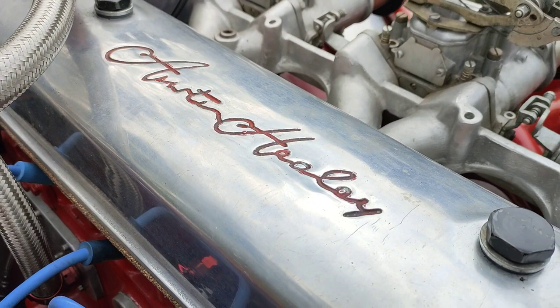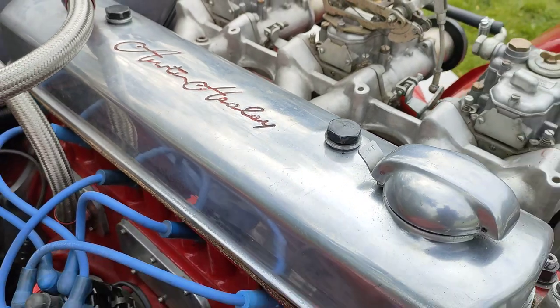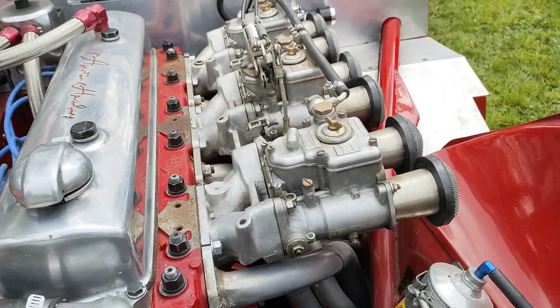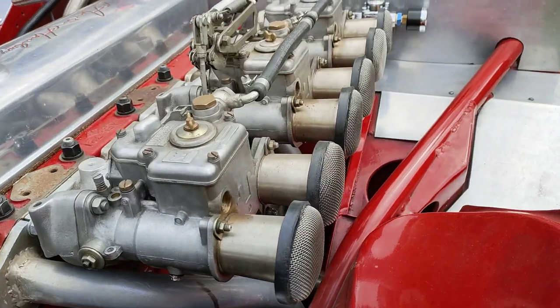This is a 1960 Mark 1 Austin Healey that has been turned into a works replica. As per the Trade Me ad, it's got all the good bits on it, and in a second we're just going to do a bit of a start up.